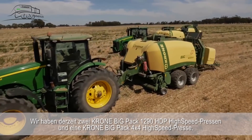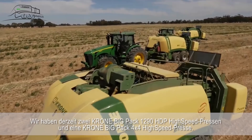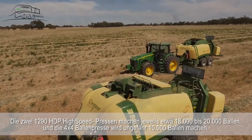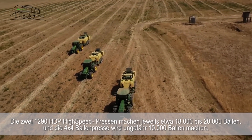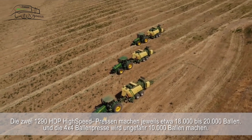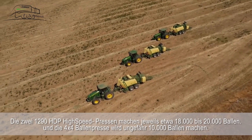We're currently running two Crone HCP 4x3 high speeds and one Crone 4x4 high speed baler. These two 4x3s this year will do approximately 18,000 to 20,000 bales each, and the 4x4 baler will probably do about 10,000 bales.